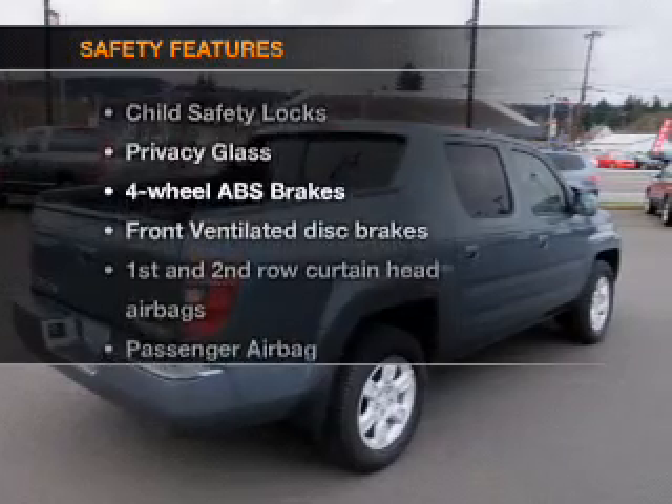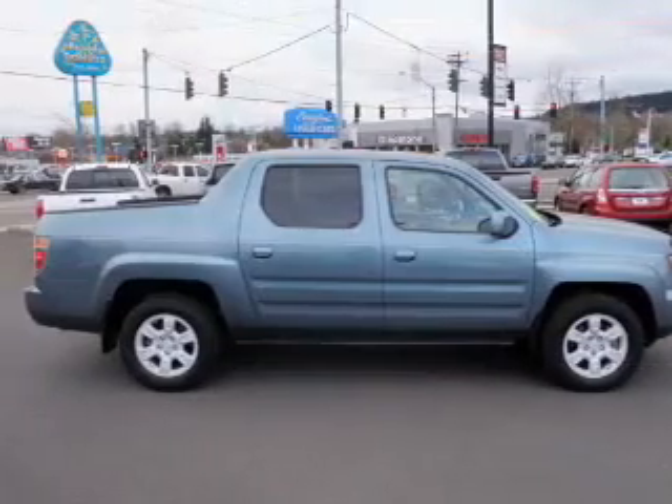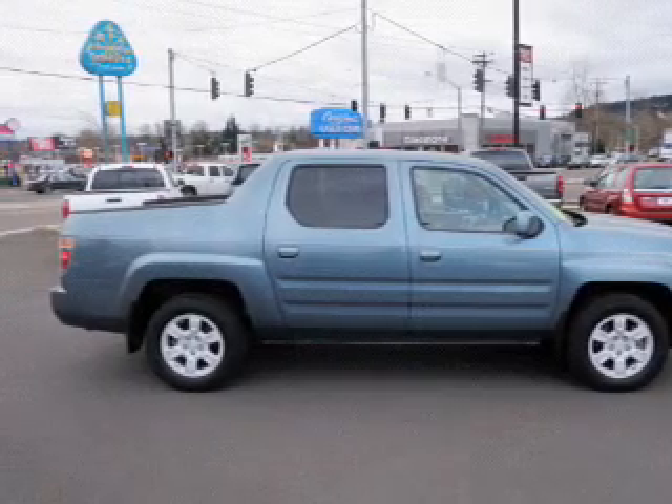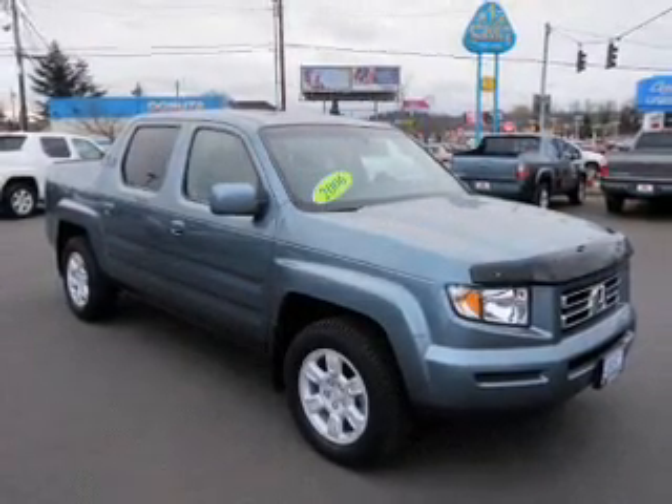If safety is a high priority, rest assured knowing that these top safety components are included: front ventilated disc brakes, passenger airbag, side airbags, curtain head airbags, and stability control.